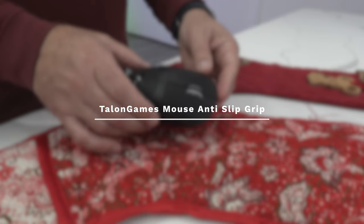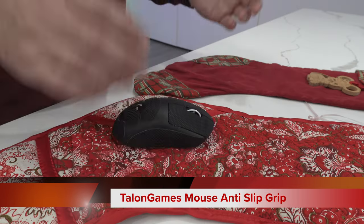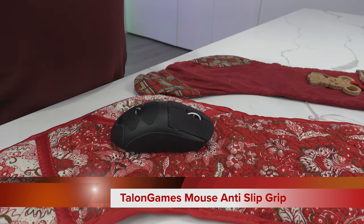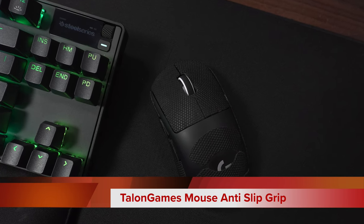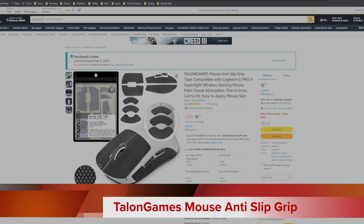Number two: Talon Games Mouse Anti-Slip Grip. If your gamer plays mouse and keyboard then a high quality set of mouse grip tape is invaluable. The Amazon link below is for the Logitech G Pro X Superlight, but Talon Games makes mouse grips for several other gaming mice. Just sneak a quick question to your gamer and find out what mouse they are using. If Talon Games doesn't carry the grip for your gamer's mouse, there are several other brands that are quite similar. For myself and my son, we grip all our gaming mice and a new set can be bought on Amazon for less than $10.